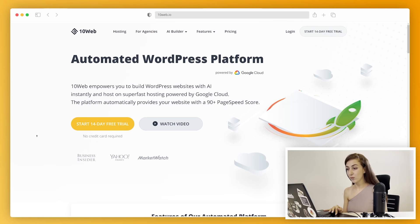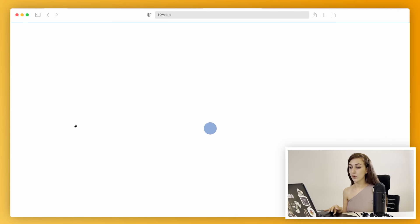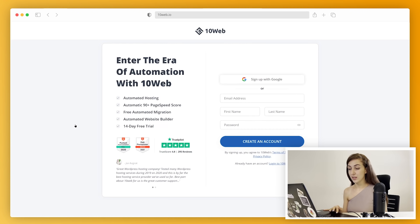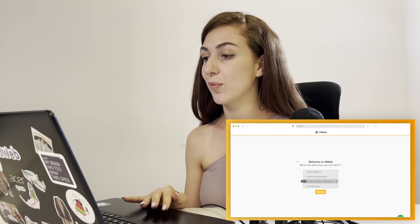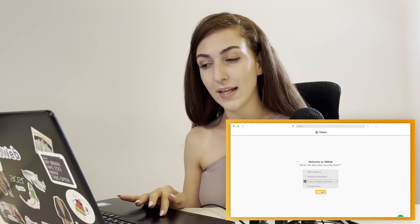Now I'm going to walk you through the process of creating a free account. We go to 10web.io and click 'Start 14-day free trial.' I'm going to sign up with Google, but if you want, you can just enter your name, last name, email, and password. Now we get a little survey — I'm going to say I'm a small or medium-sized business and click submit.